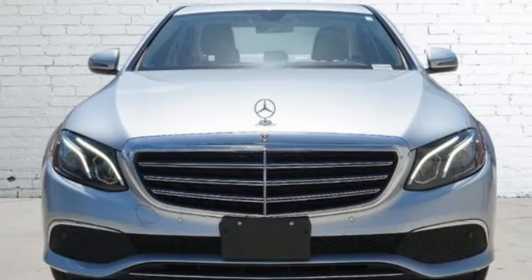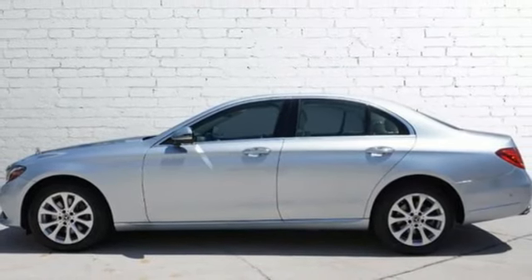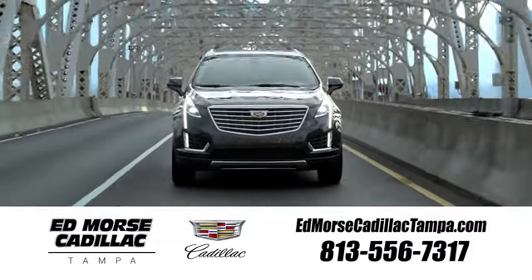They say a journey of a thousand miles begins with one step. In this case, it begins with a test drive. Start your next adventure today. Visit our website at edmorsecadillactampa.com or call us today.